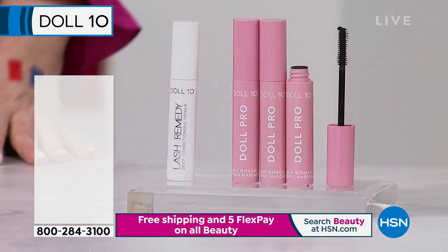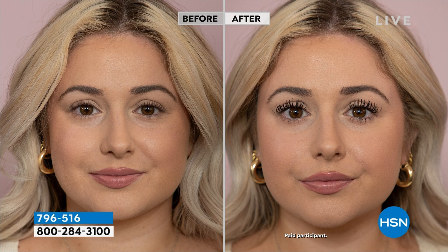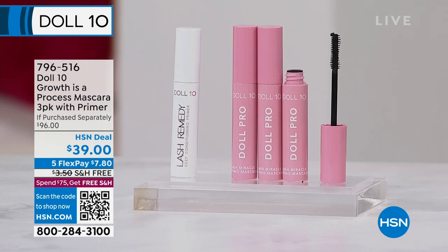That's the brow — that's coming up. You're getting the worldwide launch of that. It's a $96 value. I only use Doll 10 mascaras, day in and day out — look what they do for your lashes. If you want fullness, volume, length, the separation, you've got to try Doll 10. This is the Growth is a Process Mascara 3-Pack. You get three $24 mascaras and the $24 Lash Remedy Deep Conditioning Primer, to nourish your lashes. It's a $96 value for $39, with free shipping and five flex pay.